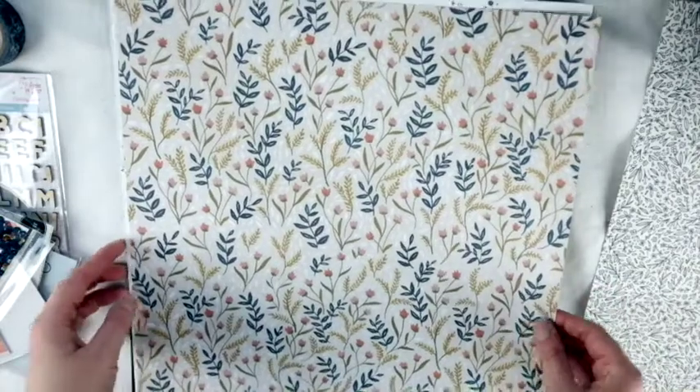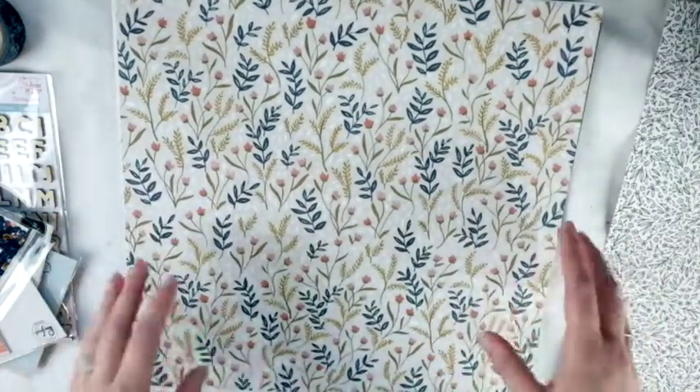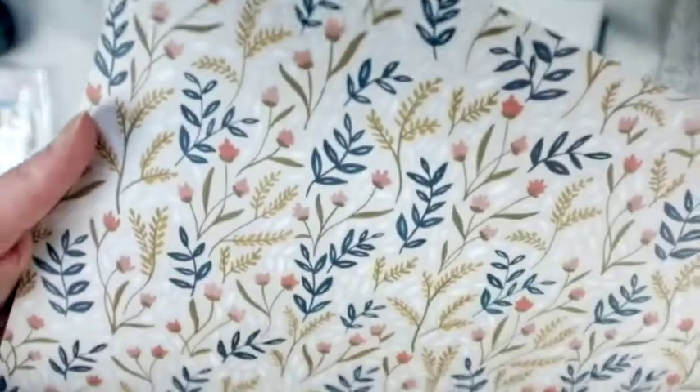I love that I get such a variety here because I would not have been able to pick these out myself. This is from One Canoe Two, the Goldenrod collection, called Meadow Floral. This is so pretty - look at the yellow, that is perfect for fall. I love it.